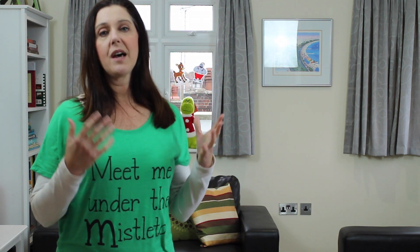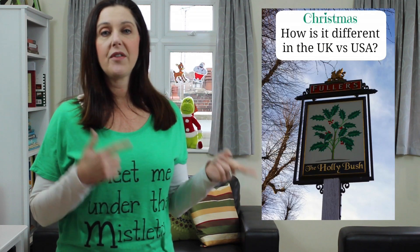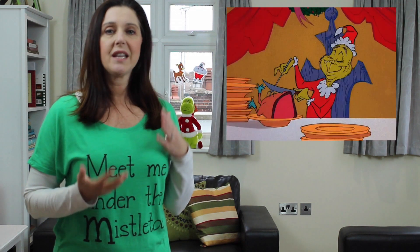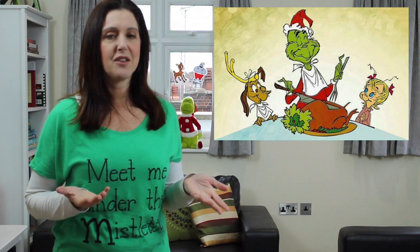If you'd like to learn more about Christmas crackers or see some closer examples, I do have a separate blog post on the differences between Christmas traditions in the US and the UK. Most British people think that Americans eat either roast beef or ham for Christmas Day, and like I mentioned earlier, I've never had either one.